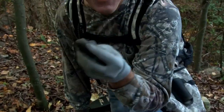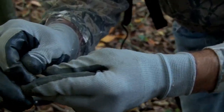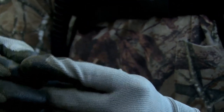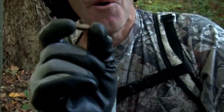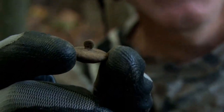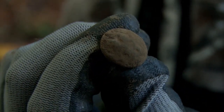I just found something. I'm hoping that's what I think it is. Oh yeah. Perfect. Untouched for 150 years. I just got an awesome eagle button. The shank is still perfect.